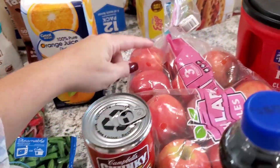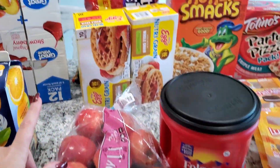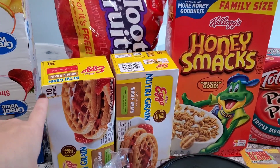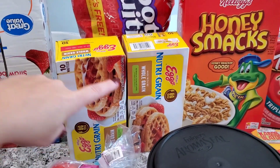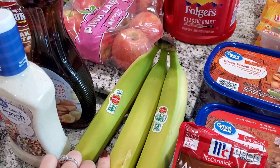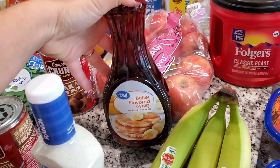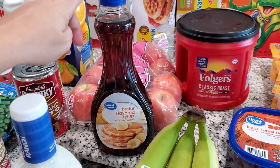I got a big bag of pink lady apples — those are our favorite. Over here we have some cereals: Dylan picked out the Tutti Frutti's and the Honey Smacks. I got the kids two boxes of Nutri-Grain waffles — one for this week, one for next week. I got a big thing of coffee, some bananas. I had to get more syrup because we were out. I usually buy a more natural brand without additives, but the substituted one is fine — I'll just use it up.